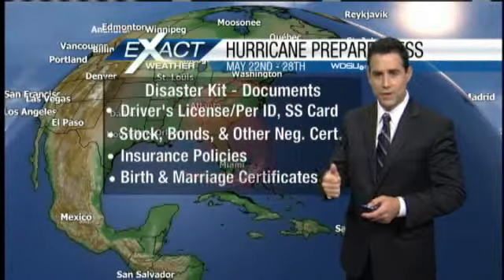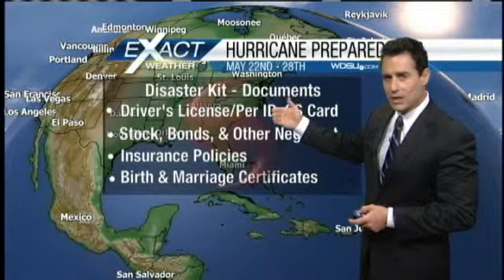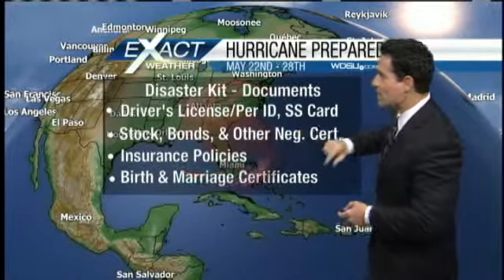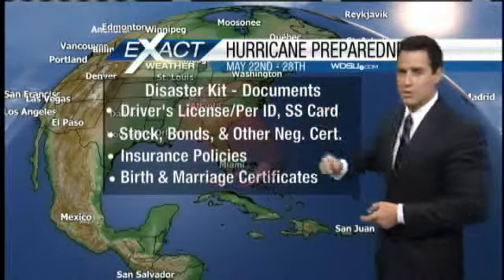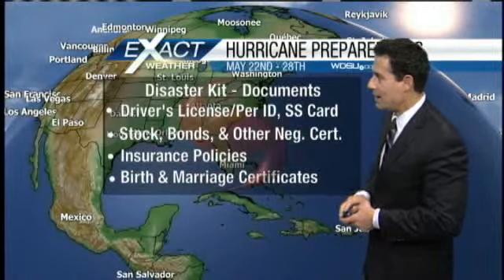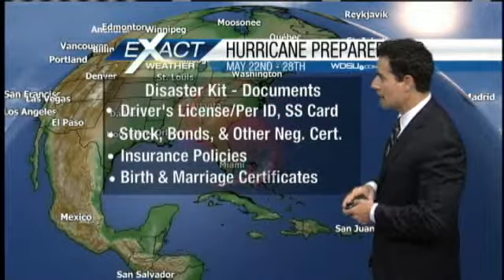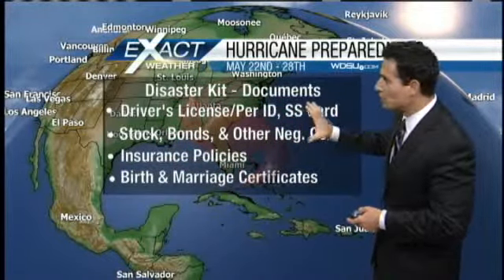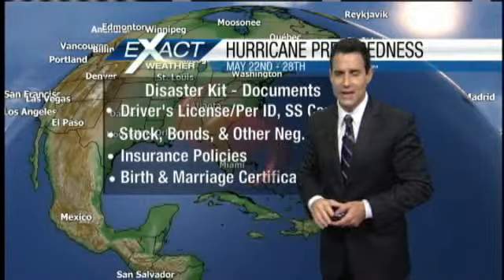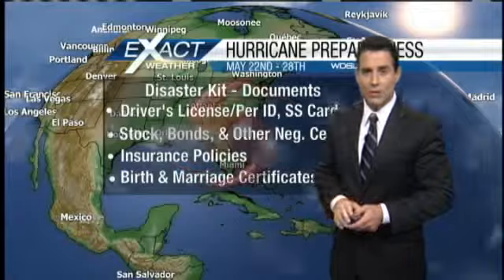We've talked briefly about the food, water, batteries, and flashlights — but documents are also important. You need your driver's license, personal ID, social security card, any negotiable certificates like stocks or bonds, insurance policies for your home, flood, and car, and then birth and marriage certificates. All important documents that should be part of your disaster kit along with batteries, flashlights, and radios.